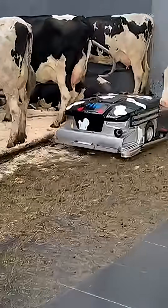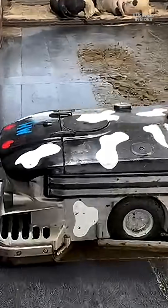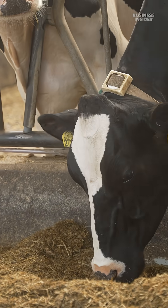They've also experimented with robot cleaners, but each one costs nearly $30,000 — a steep price for most farms, which would need at least two. The more accessible solution?